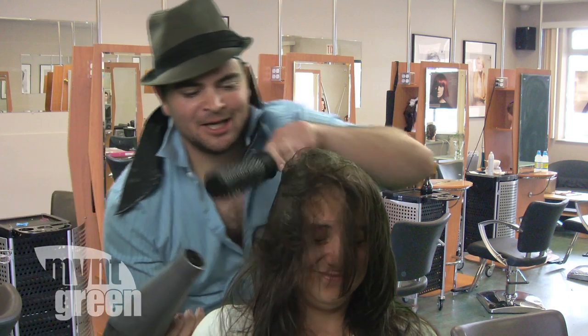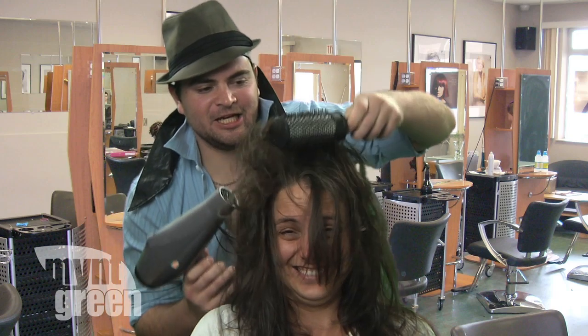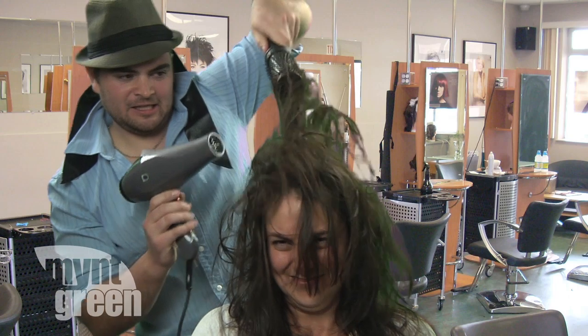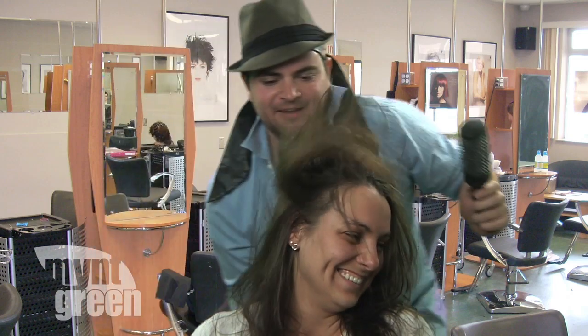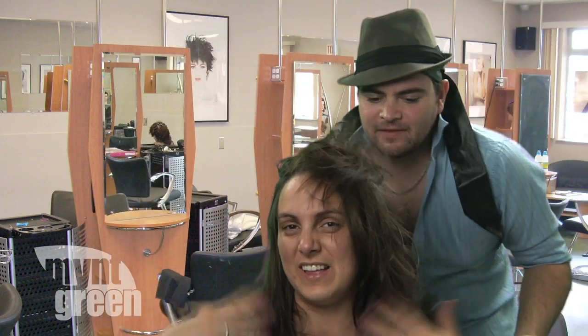This is called the Giacomo Blow. Oh, you're going to look great, sister. It's the Giacomo — you've almost got it. You're already there. Oh, don't move. Please don't move. Sorry, I was feeling so sexy.